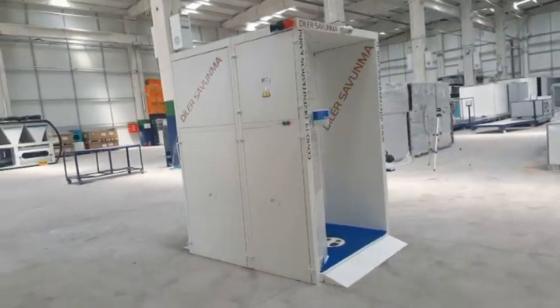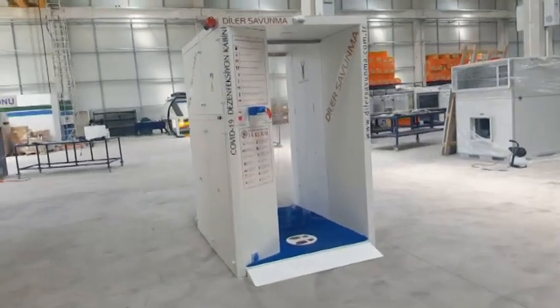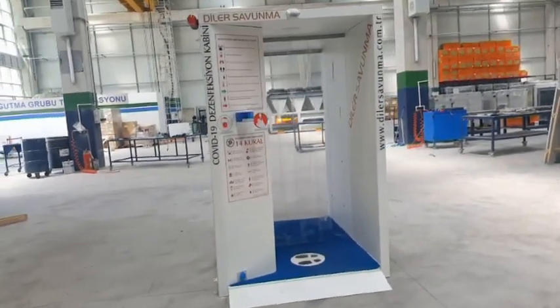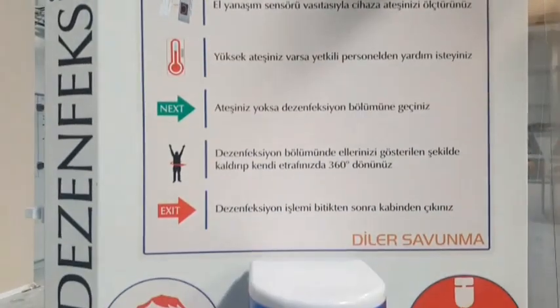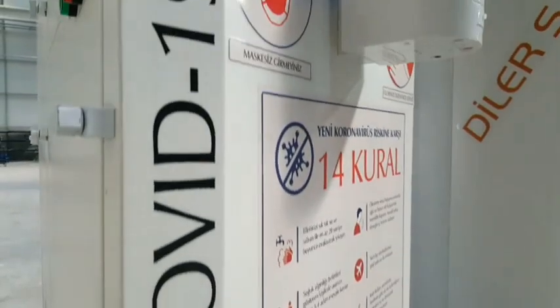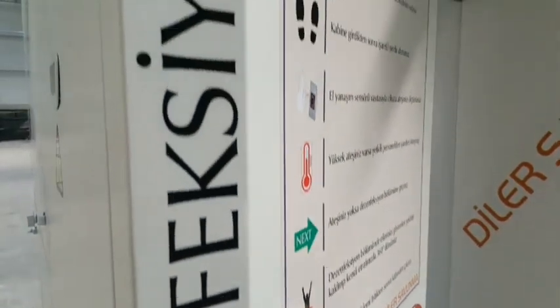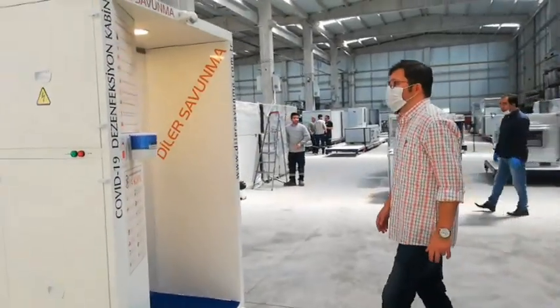In more crowded places, double and triple pass cabin production can also be made. Facial recognition systems, wireless and USB connections, security cameras and recording systems, as well as thermal cameras can be added as an option.